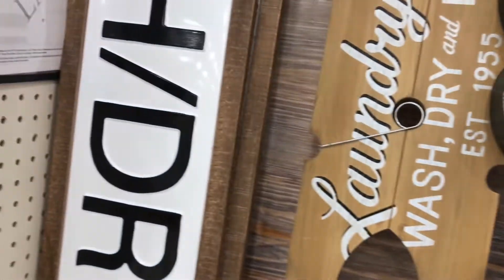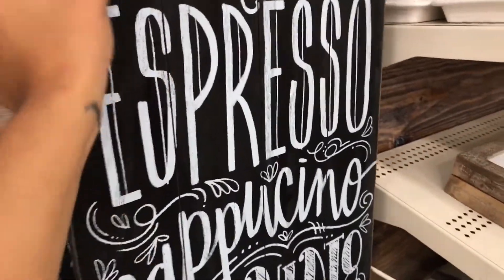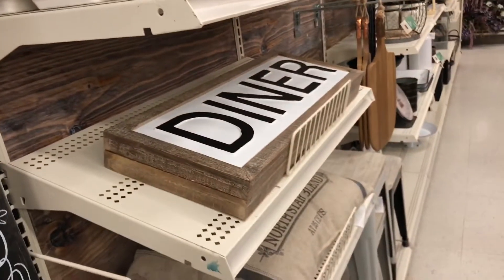Look at these — they're 40% off too. Like, if you have a coffee bar. And this one is for your laundry room — wash, dry. This is so cute. Really, coffee, mocha latte — this is really cute.